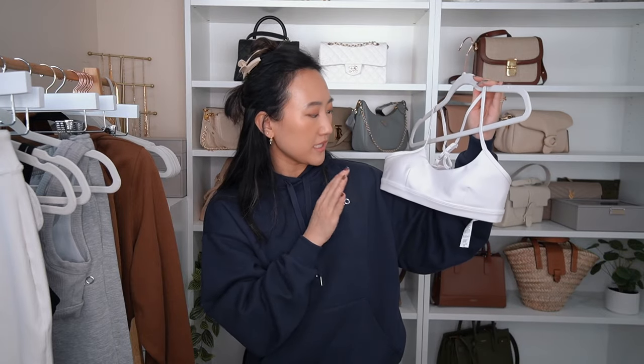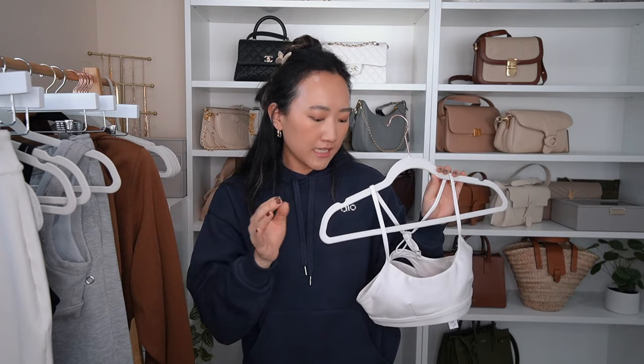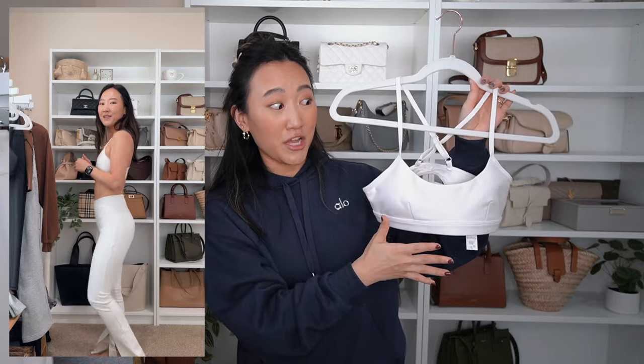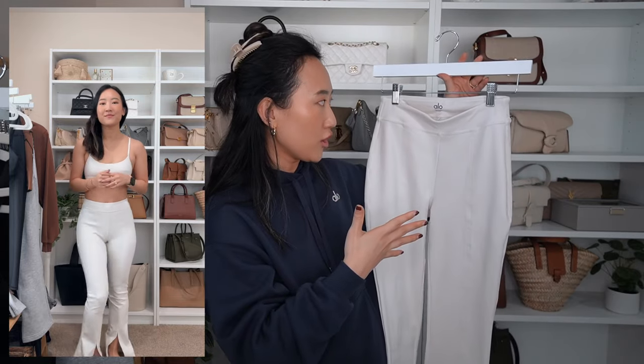This is the Airlift fabric, which is that contouring, slightly sleek material with a little bit of shine — not super matte. It's much more sweat-wicking than their Alo Soft and other materials, so I like it for higher-intensity workouts. Just keep in mind that this bra is pretty minimal in terms of coverage, so if you have a larger chest, that's something to be aware of.